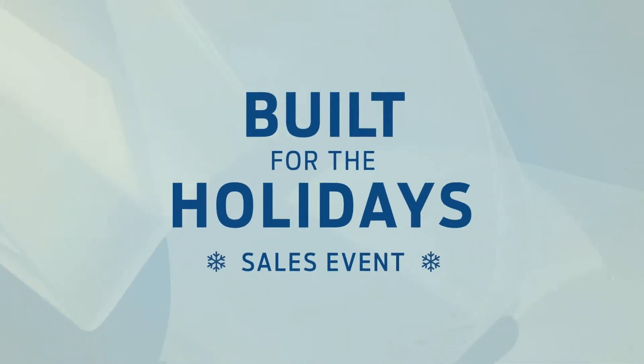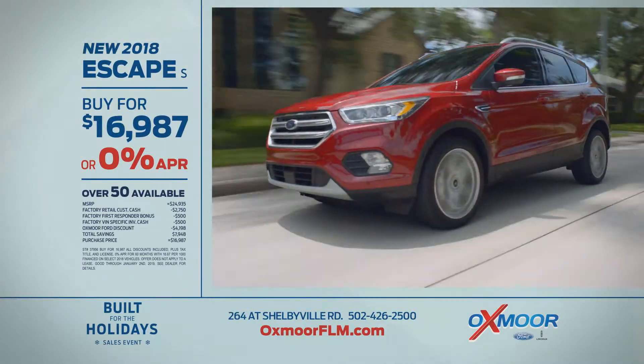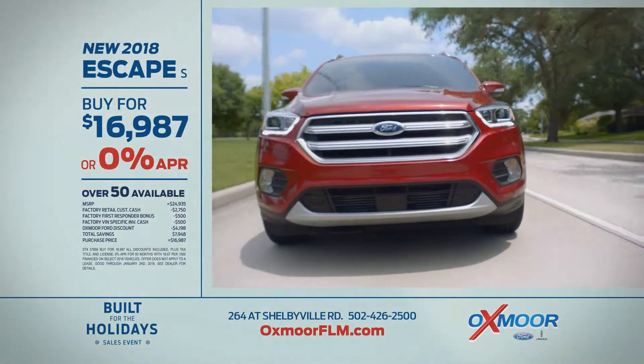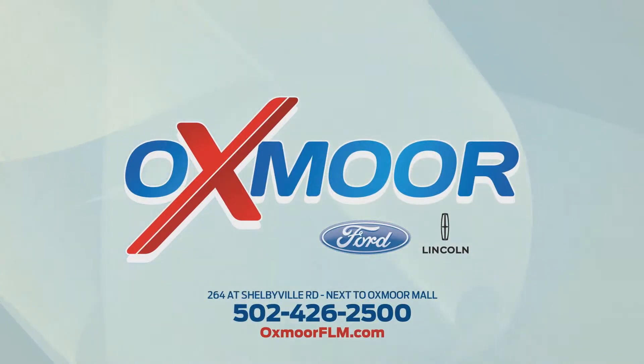The Built for the Holidays sales event is on at Oxmoor Ford Lincoln. New 2018 EcoSport — buy for just $16,987 or 0% financing available. Hurry now to Oxmoor Ford Lincoln on Shelbyville Road and OxmoorFLM.com.